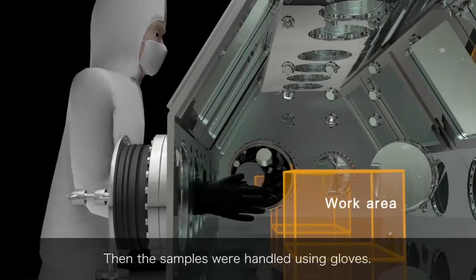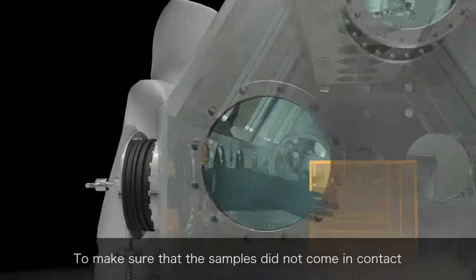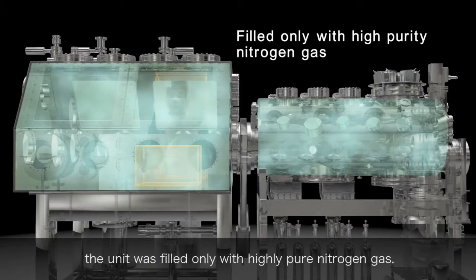The samples were handled using gloves. To make sure that the samples did not come in contact with the air under any circumstances, the unit was filled only with highly pure nitrogen gas.